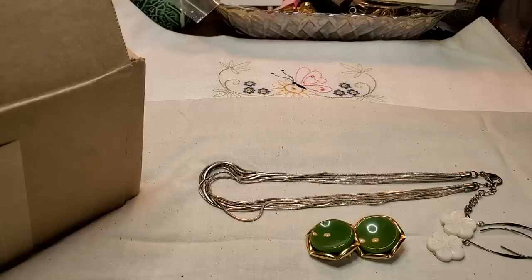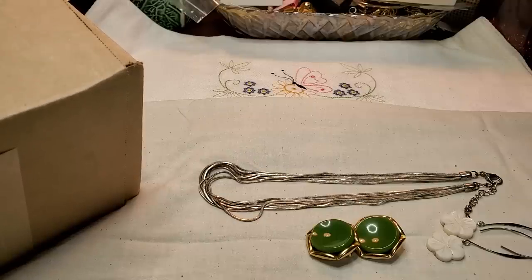Hi everybody, it's Tammy with Wings of Love Treasures. I'm back with a Goodwill blue box from South Carolina. I hope this box is better than some we've had lately. We'll see what treasures we can find in here today.